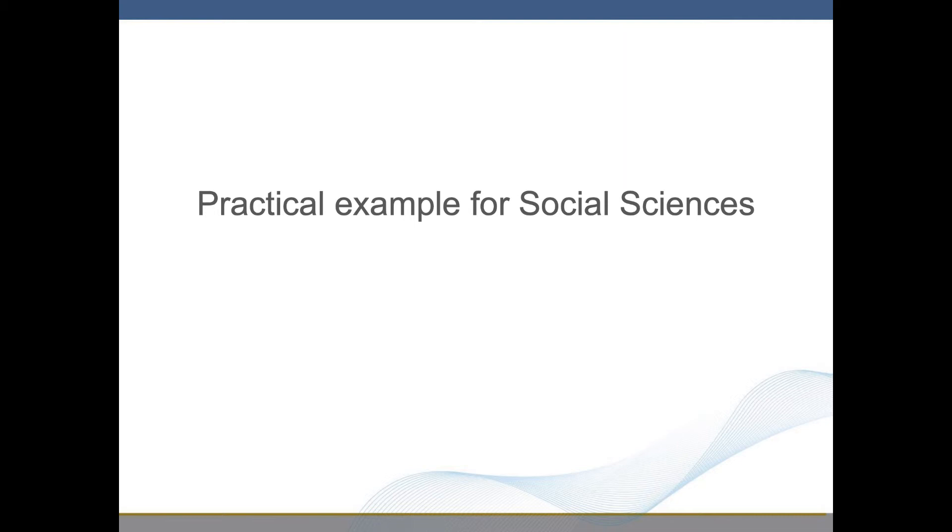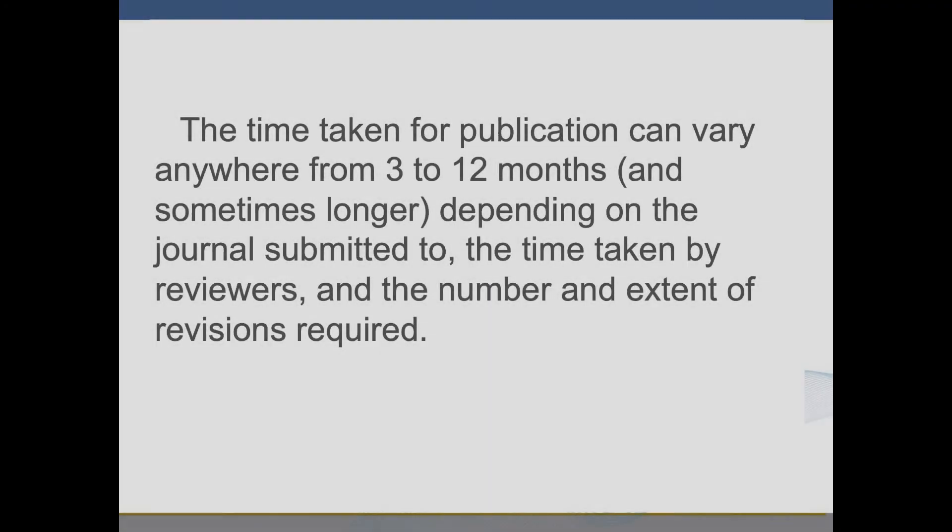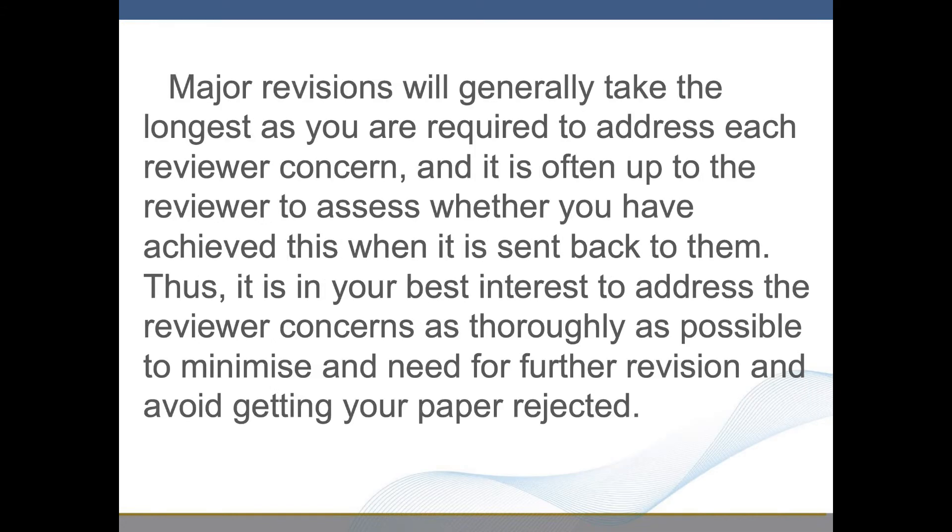Practical Example for Social Sciences. The time taken for publication can vary anywhere from 3 to 12 months and sometimes longer, depending on the journal submitted to, the time taken by reviewers, and the number and extent of revisions required. Major revisions will generally take the longest, as you are required to address each reviewer concern, and it is often up to the reviewer to assess whether you have achieved this when it is sent back to them. Thus, it is in your best interest to address the reviewer concerns as thoroughly as possible, to minimize any need for further revision and avoid getting your paper rejected.